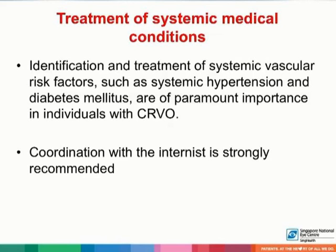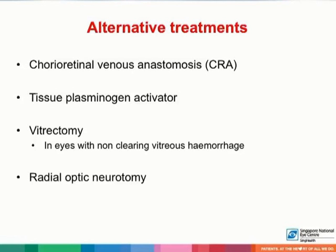Identification and treatment of systemic vascular risk factors are of paramount importance in individuals with CRVO. Thus, coordination with an internist is strongly recommended. Alternative treatments that have been described for central retinal vein occlusion include chorioretinal venous anastomosis, injection of tissue plasminogen activator, and radial optic neurotomy. Vitrectomy may be performed in eyes with non-clearing vitreous hemorrhage.